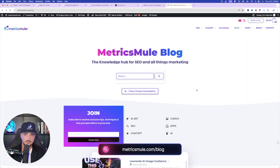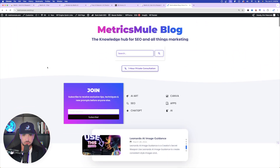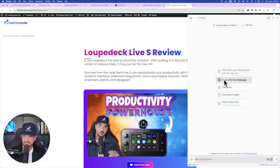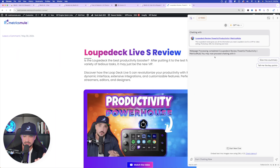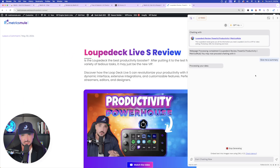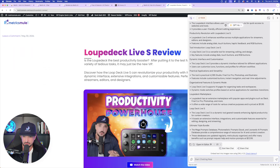The first thing we'll do is head over to my blog page, where you can find thousands of prompts to use and copy. I'll go ahead and open a blog post. Once it's open, I pull up Merlin and select 'Chat with this webpage.' Instantly you can see it's already processing — webpage processing completed, you may now proceed chatting with it. Did you see how fast that was in real time? I select 'Give me a summary' and instantly it starts creating a summary of the whole entire blog post. It gives me the full summary about a Loupedeck Live S review — the interface and all the key features. Having the ability to chat with any webpage in live real time is pretty amazing.